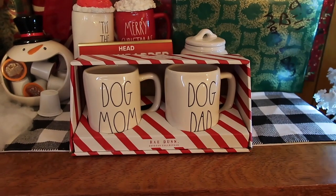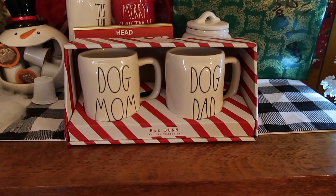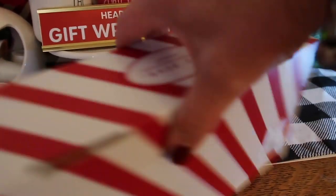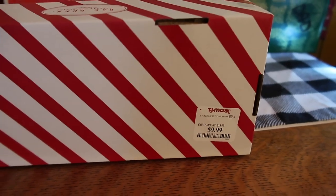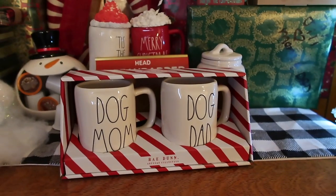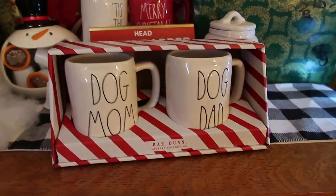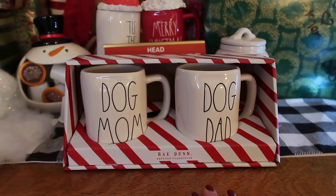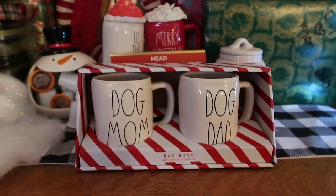Last but not least, I found this holiday gift set of Dog Mom and Dog Dad in this adorable striped box. I found this at TJ Maxx for $9.99. I got so excited when I found these. I'm going to give this to my dad and his wife — they are definitely Dog Mom and Dog Dad and they will really love this for Christmas.